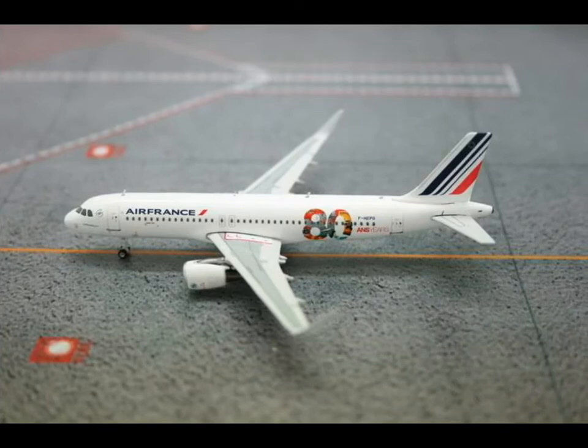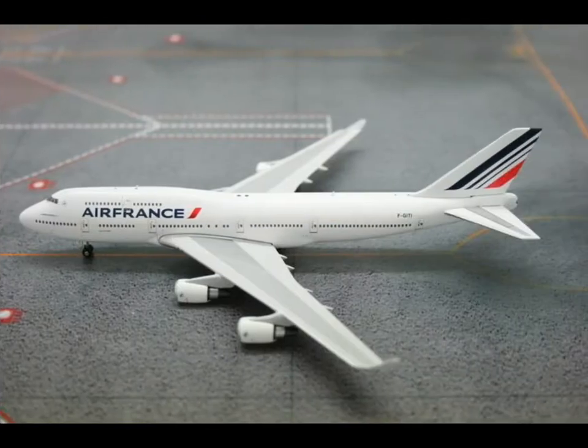Then we have the A320 Air France with the 80 years chocolates livery — definitely not for me. And then we have finally the last and fourth Air France model. Too many Air France models in this release.